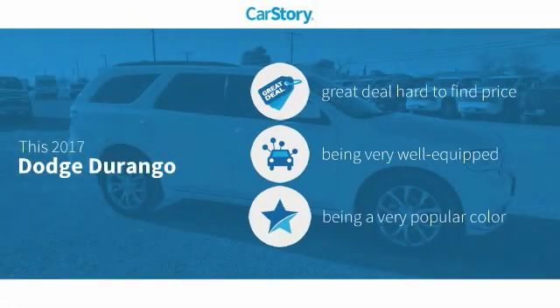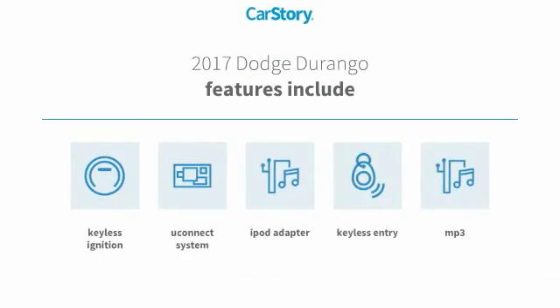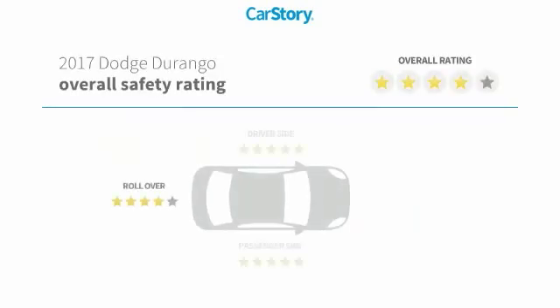Car Story Research indicates this vehicle as being a great deal that is hard to find at this price. Loaded with features, including keyless entry, keyless ignition, iPod adapter, MP3, and the Uconnect system with these ratings.